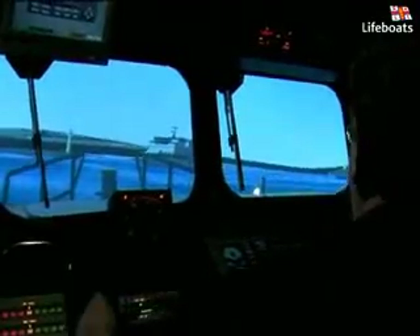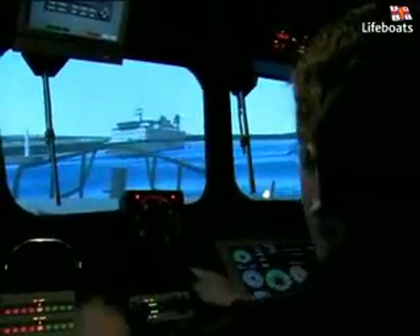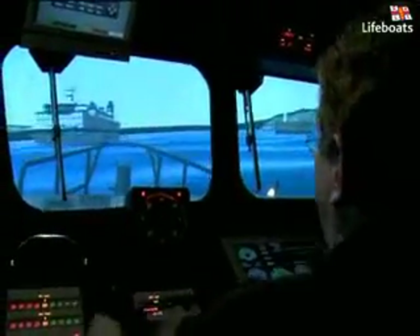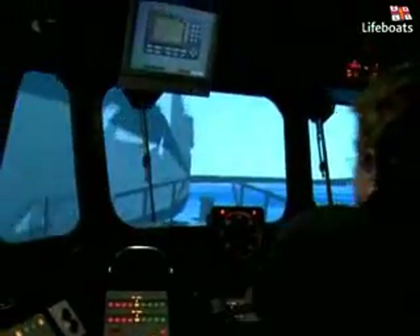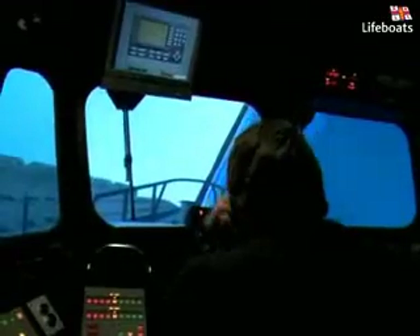However, the simulator's most valuable quality lies in its ability to allow crew members the opportunity to learn, understand, and make mistakes without once putting themselves or their crew in danger. Real training at its very best.